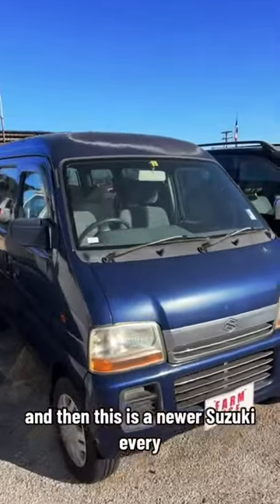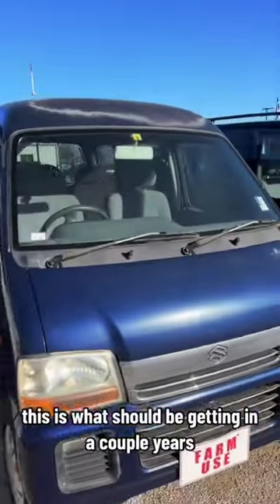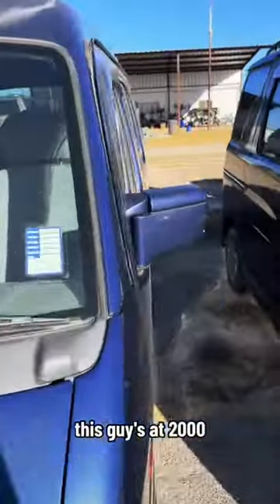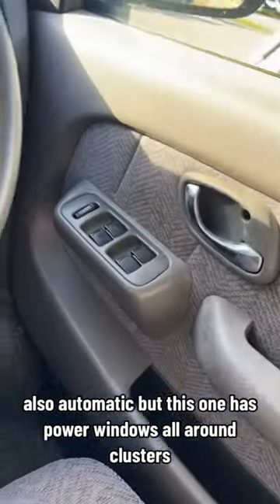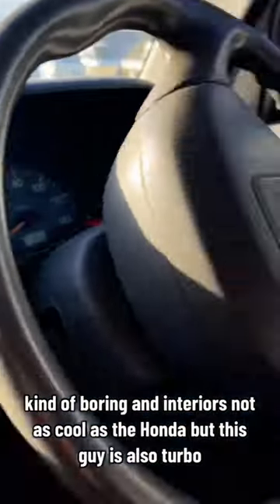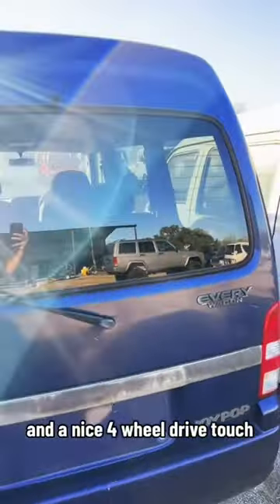This is a newer Suzuki Every, so this is what we have right now and what we should be getting in a couple years. This one's a 2000, also automatic, but has power windows all around. The cluster is kind of boring and the interior is not as cool as the Honda, but this one is also turbo with a nice four-wheel drive touch.